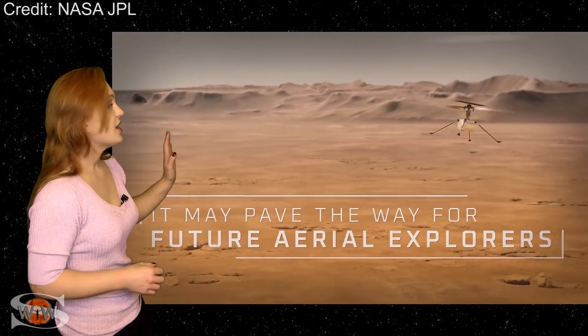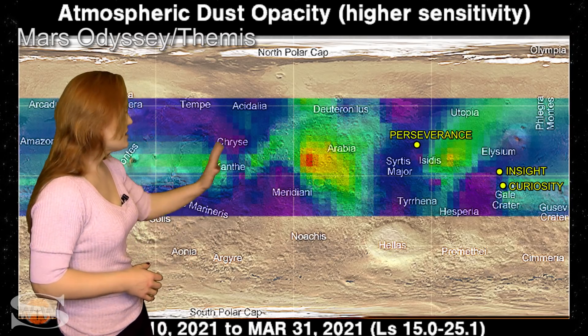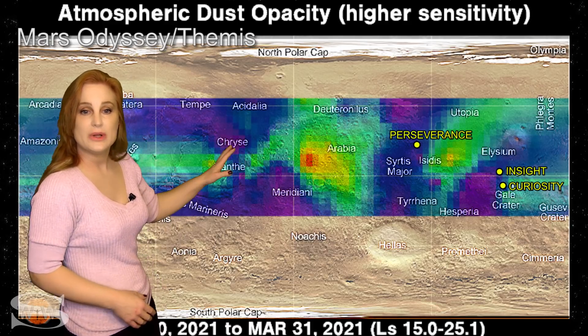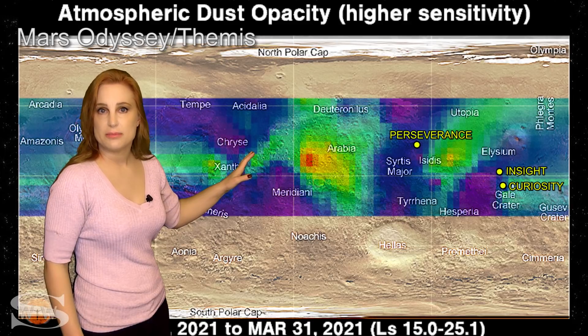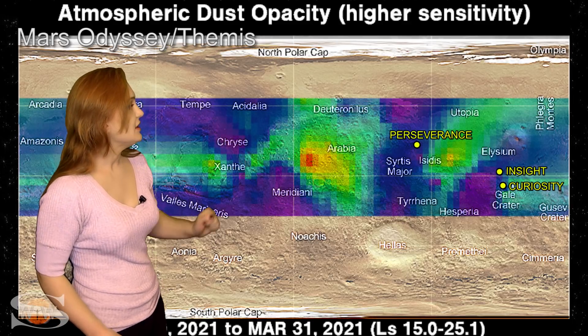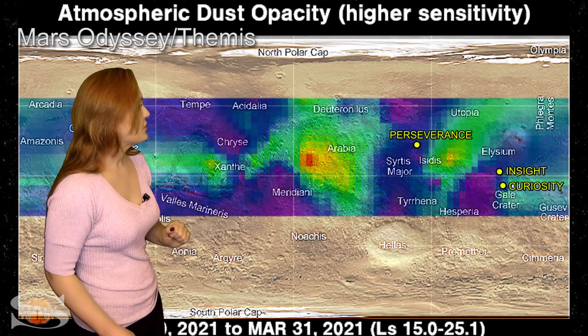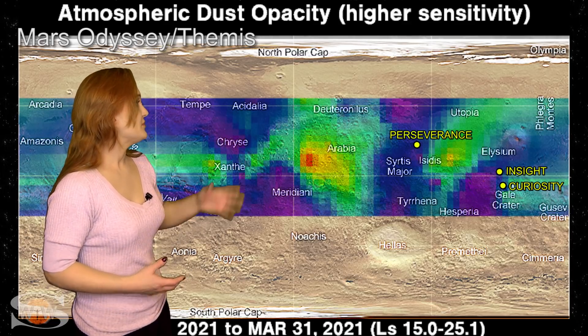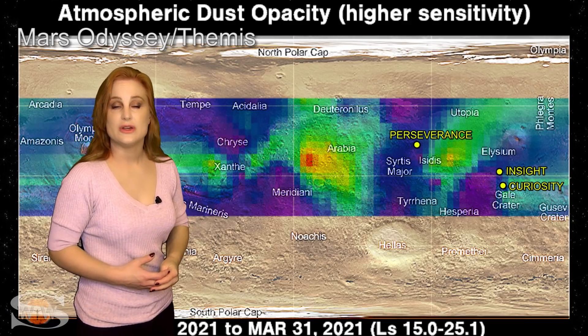Looking at the dust maps going into the beginning of April, we can see that the dust storms have really died down. All we really see in the Northern Hemisphere is a little bit of a dust-up near the Meridiani Planum, but pretty much in Elysian Planitia and Isidis Planitia, things are pretty clear. So both InSight and Jezero Crater, where Perseverance and Ingenuity are, things are looking really good.